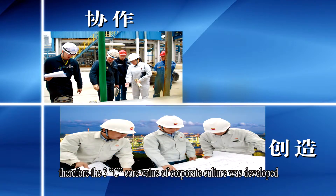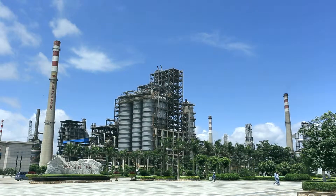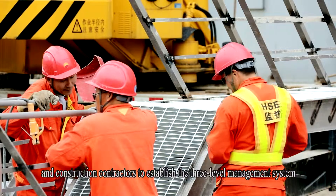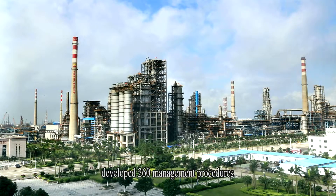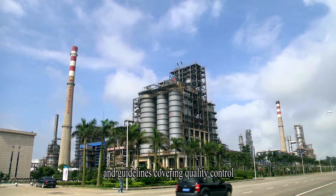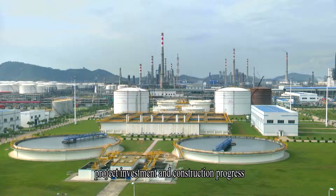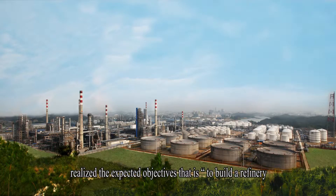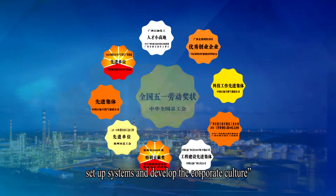Therefore, the 3C core value of corporate culture was developed. GXPC worked together with supervision companies and construction contractors to establish a three-level management system, developing 260 management procedures and guidelines covering quality control, safety management, environmental protection, project investment, and construction progress. This achieved 70 million man-hours with no accident, realizing the expected objectives: to build a refinery, create achievements, cultivate talents, set up systems, and develop the corporate culture.